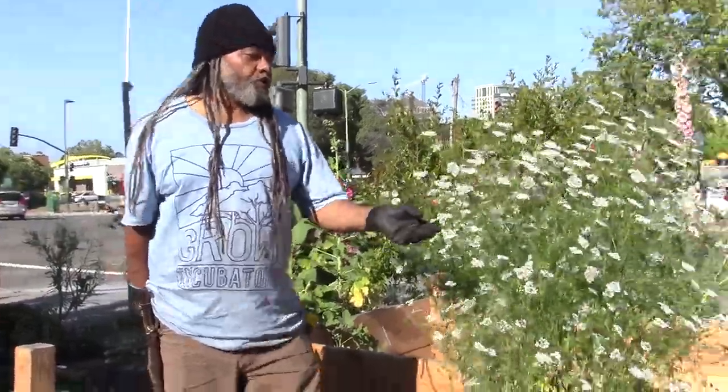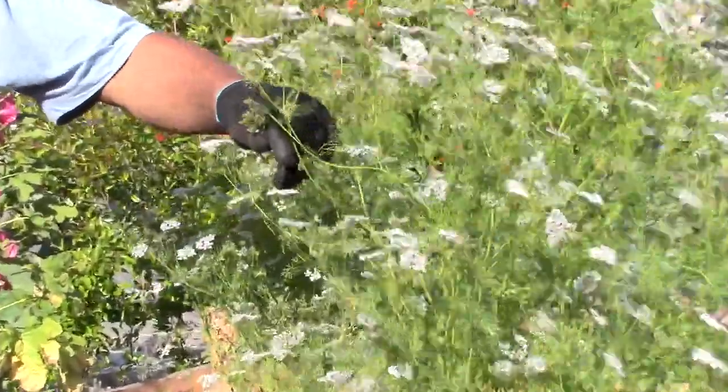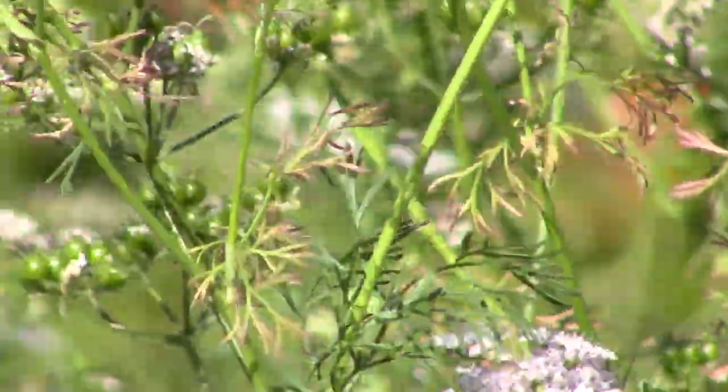Here we have a mature cilantro plant. It has green seed, it's going to flower, and when the seed dries to brown, that's what they call coriander seed. Cilantro has antioxidants, essential oils, vitamins, and dietary fiber.